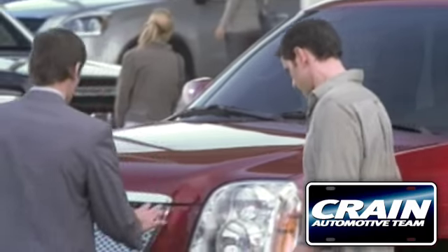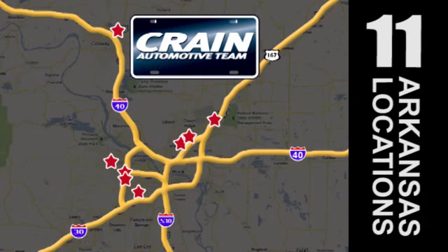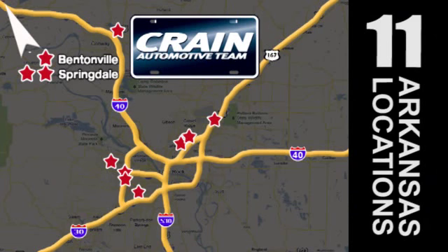Visit us anytime at craneteam.com. Crane Team's got them! Craneteam.com